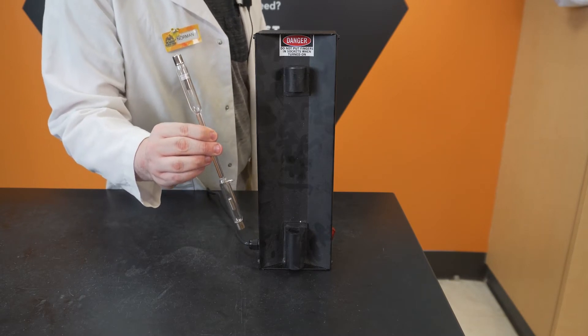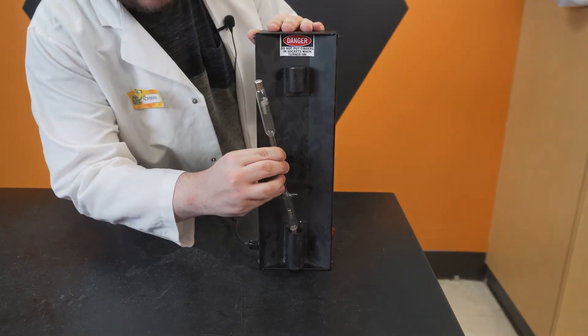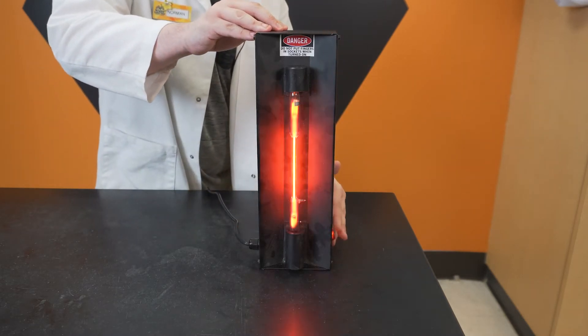Neon is a colorless, odorless gas with no taste and it doesn't react with anything. But as soon as an electrical current is applied to the tube, it begins to glow bright orange.